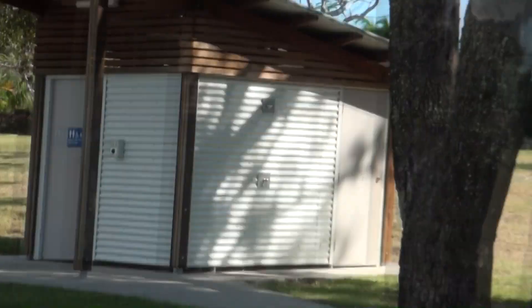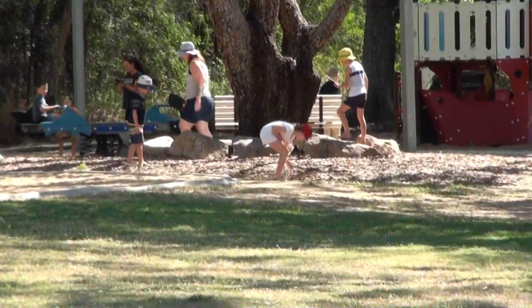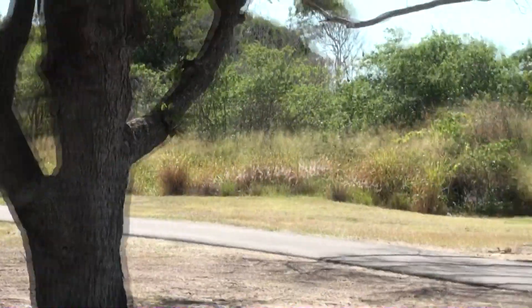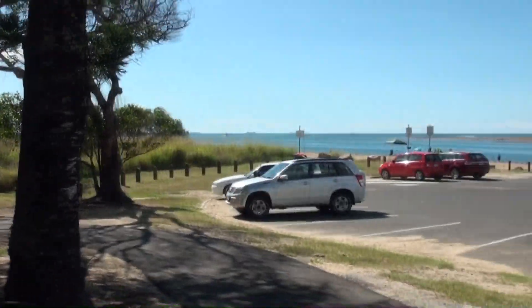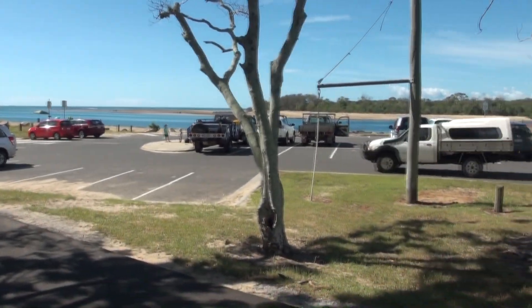It's a nice park — toilets, plenty of playgrounds for the kids, and beautiful waterways. We'll walk down to the beach and have a look a little bit closer.